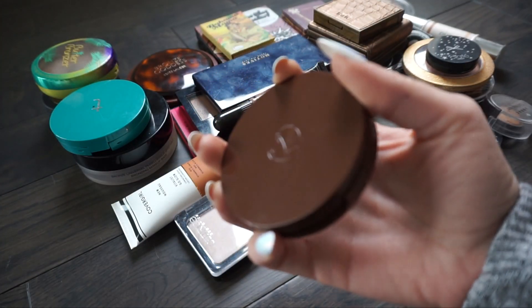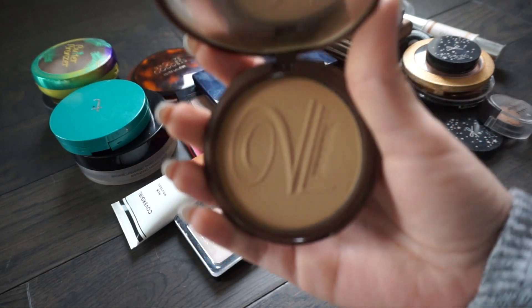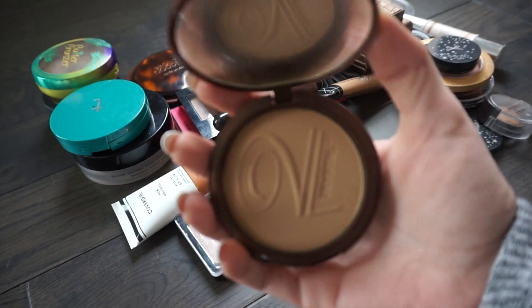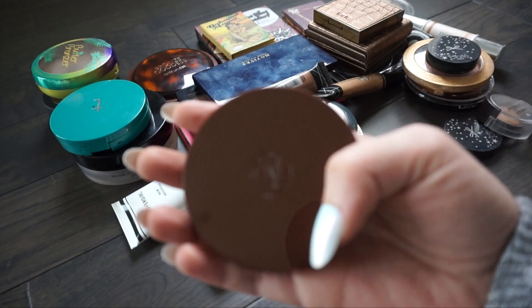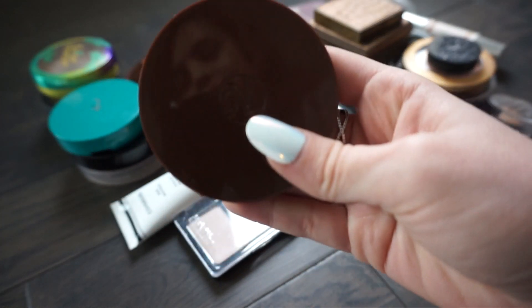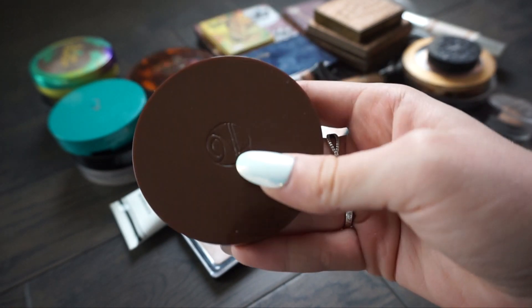This next one is from Vida Libre, and this is actually supposed to be a self-tanning bronzer - it's supposed to help actually tan your skin. I haven't used it yet and I've had it for quite some time. I want to keep it because I haven't given it a try, and when I got it it wasn't really bronzing season, so I think I want to try this out in the summertime.